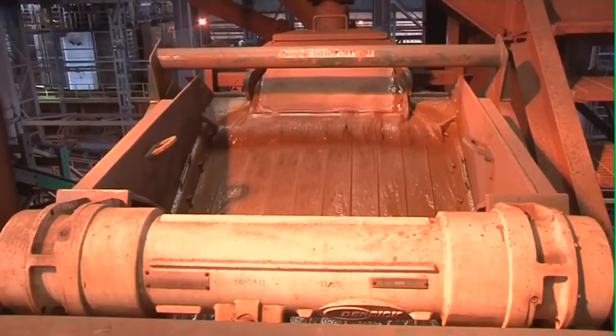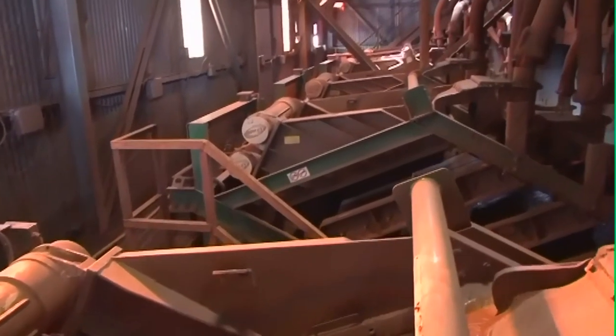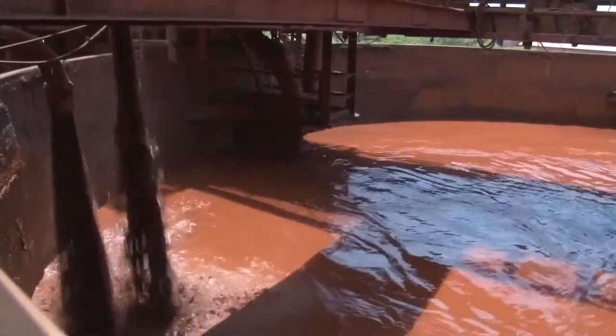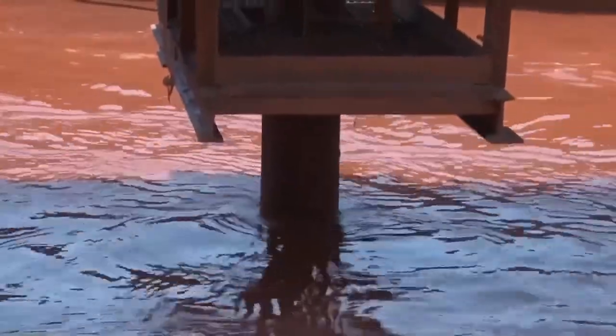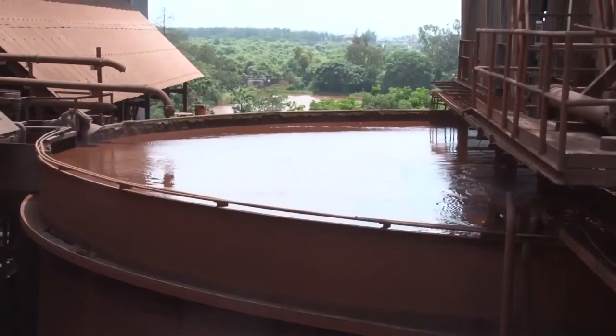The ground slurry is then passed through Derrick screens for finer separation and pumped to dewatering cyclones. The slurry is then pumped to two agitator tanks of 7,500 ton capacity each.